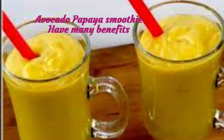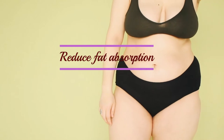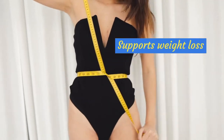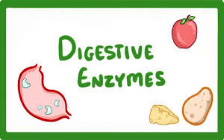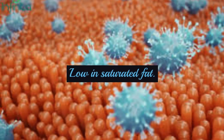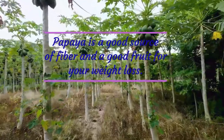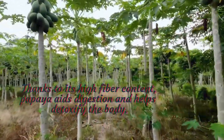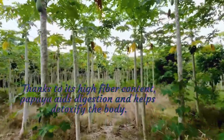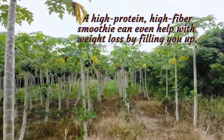Avocado Papaya Smoothie has many benefits: Anti-Inflammatory, Reduces Fat Absorption, Supports Weight Loss, Lowers Blood Lipids, Prevents Fatty Liver, Contains the Digestive Enzyme Papain for Gut Health, Low in Saturated Fat. Papaya is a good source of fiber and aids digestion, helping detoxify the body. A high-protein, high-fiber smoothie can help with weight loss by filling you up.